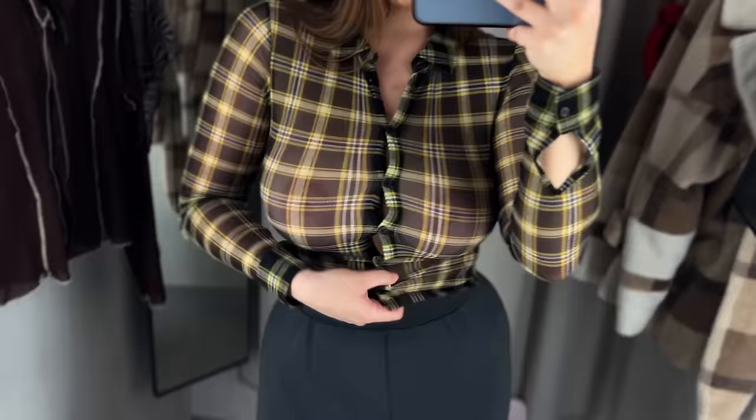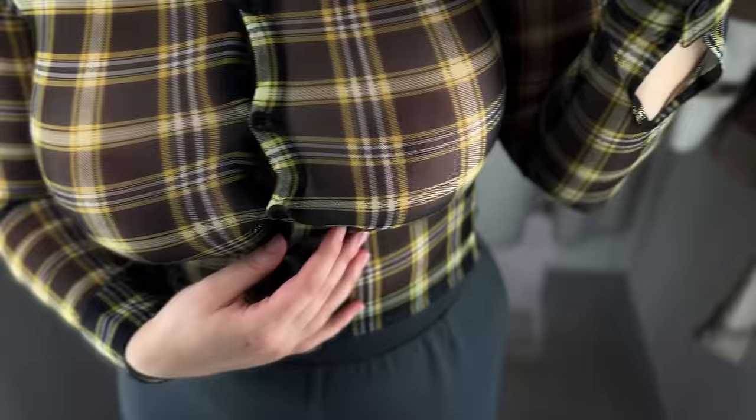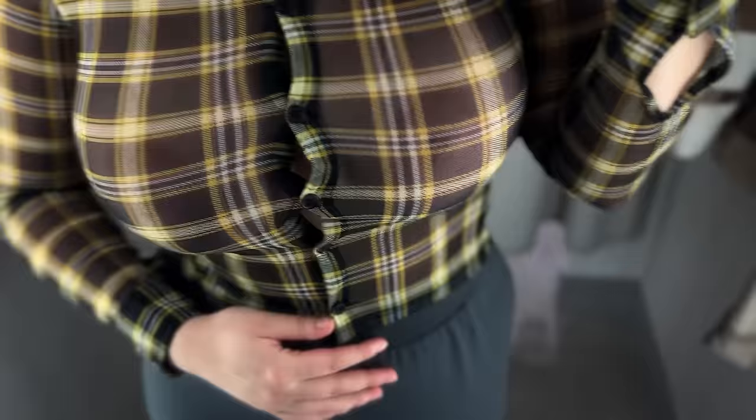This one is a bit snug but I couldn't resist showing you how amazing it looks in its cropped version. A casual checkered pattern in black, yellow and white makes this an ideal everyday shirt. The buttons on both the shirt placket and the sleeve cuffs enhance comfort and convenience.